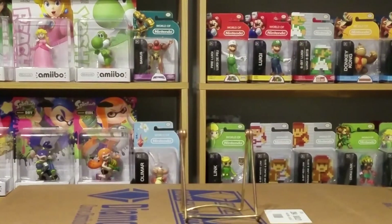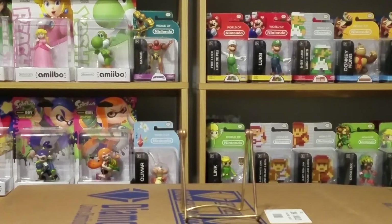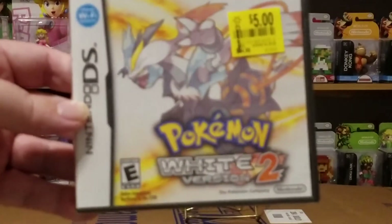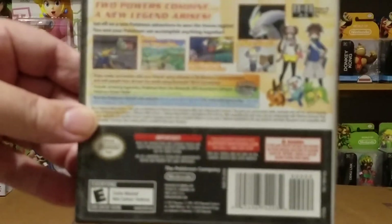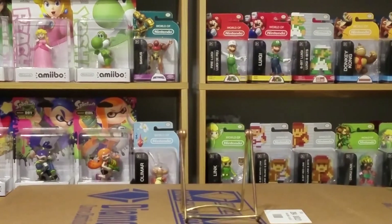The one other thing I picked up that you never see cheap was a Nintendo DS Pokemon White Version 2, and they had it for five bucks. I know it's an older Pokemon game, but for five bucks you never see a Pokemon game for five bucks. That was what I picked up in the clearance shopping at Walmart.